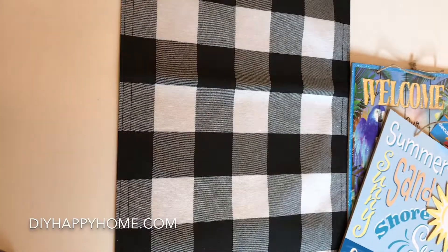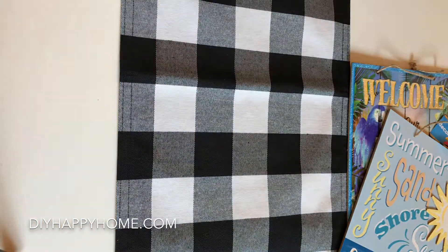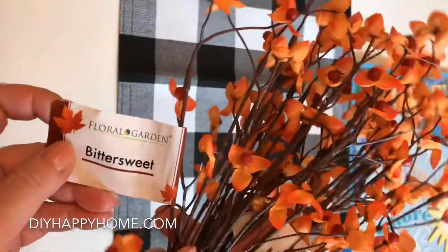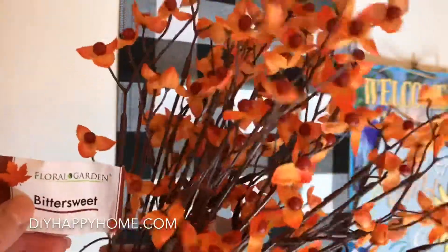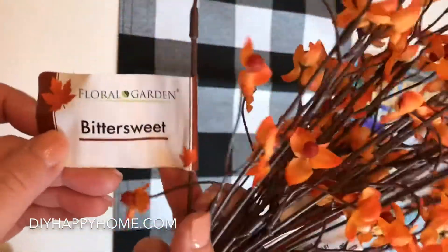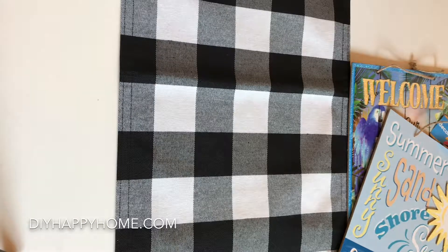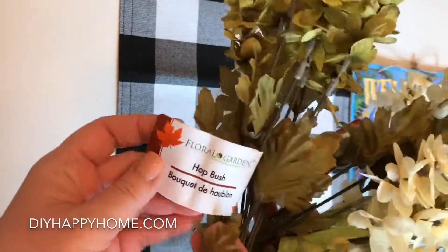I did get one more of these — it looks like an acorn squash or gourd — and I got some florals today. I have some of this already but got some more: these are bittersweet and I just love them. They have a little bit of movement to them — very happy and perfect for the fall season. I also got something called hot bush — two in white tones and two in green, which is a perfect little touch of green.